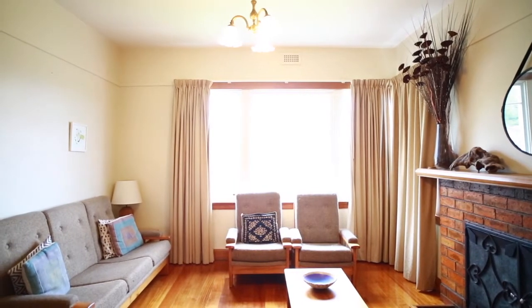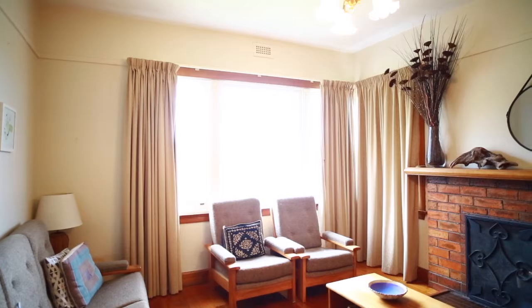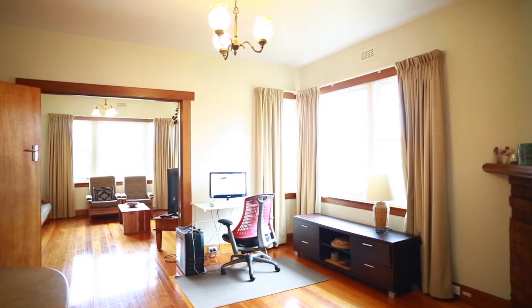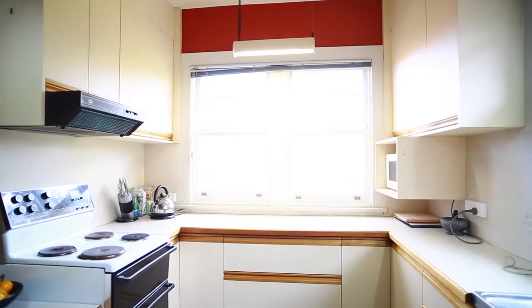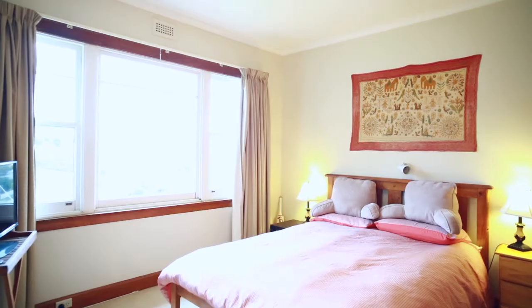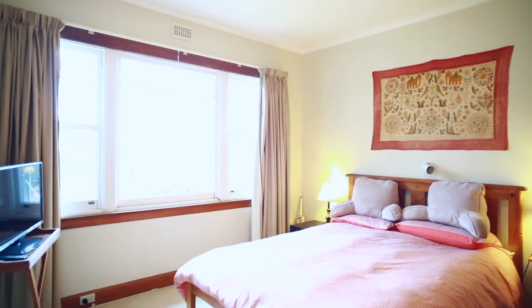The home itself offers sweeping views over Launceston and the mountains beyond, and many of the attractive period features have been retained. With an inviting sunny atmosphere, the home is decorated in neutral tones throughout and is heated and cooled with a reverse cycle heat pump along with two cosy open fires in the dining and lounge areas.